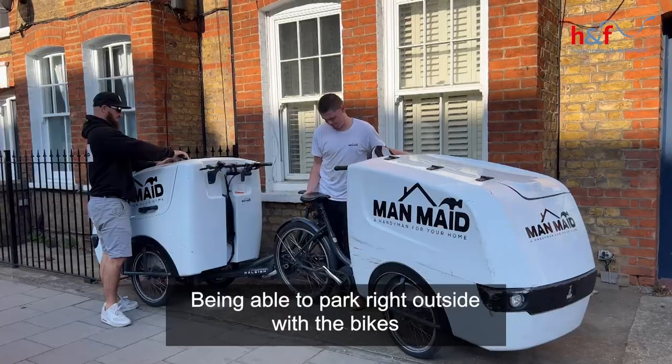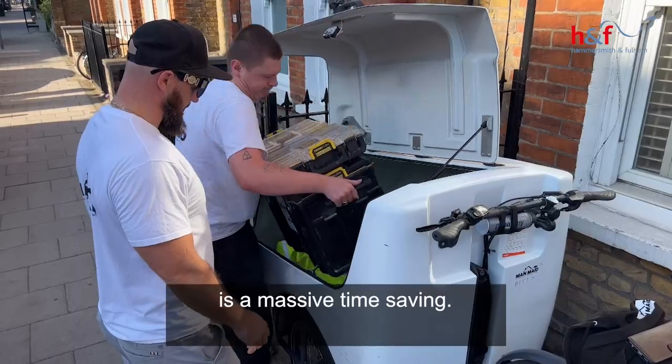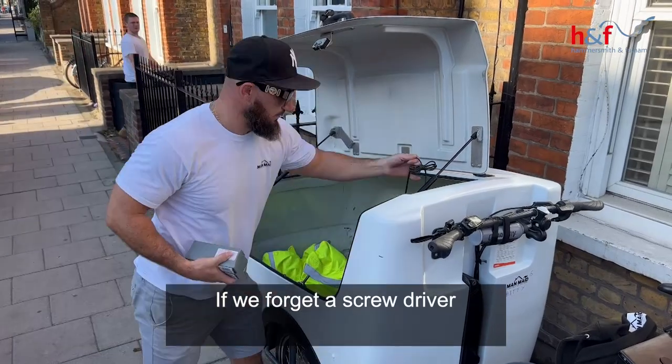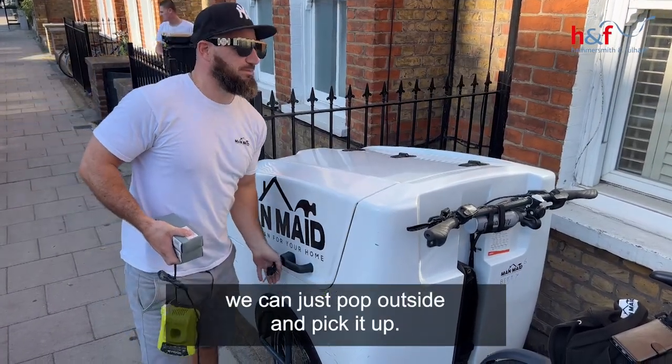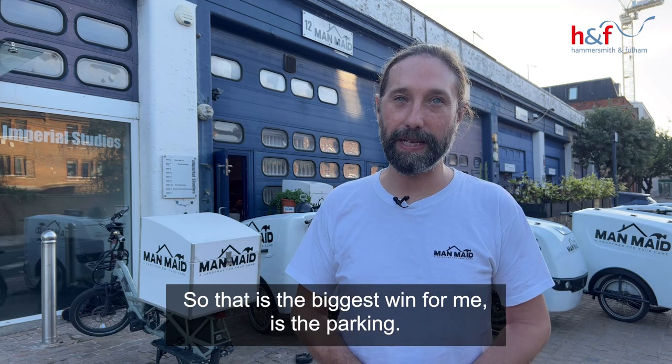Being able to park right outside with the bikes is a massive time saving. If we forget a screwdriver or we need to go and get a tool from the bike, we can just pop outside and pick it up. That is the biggest win for me — the parking.